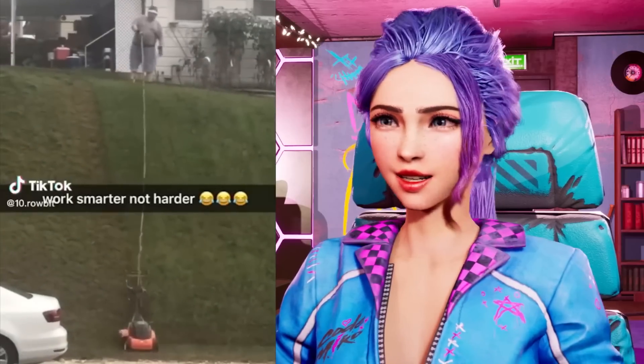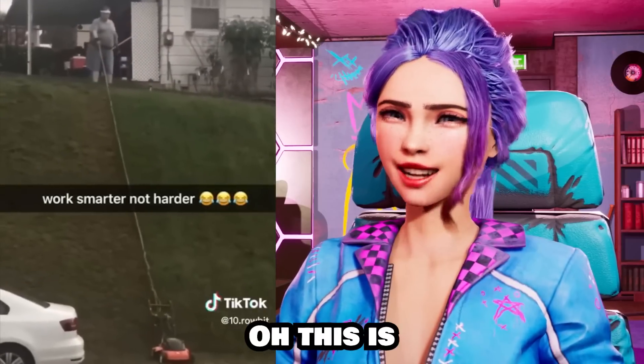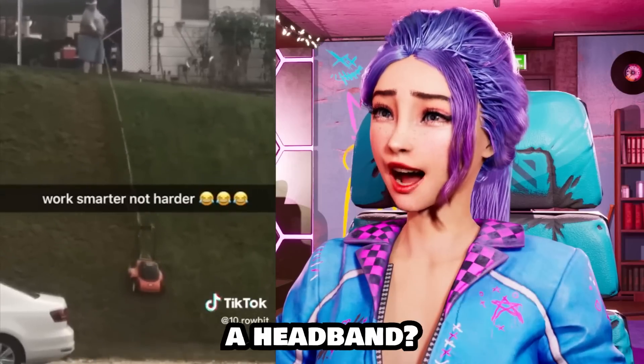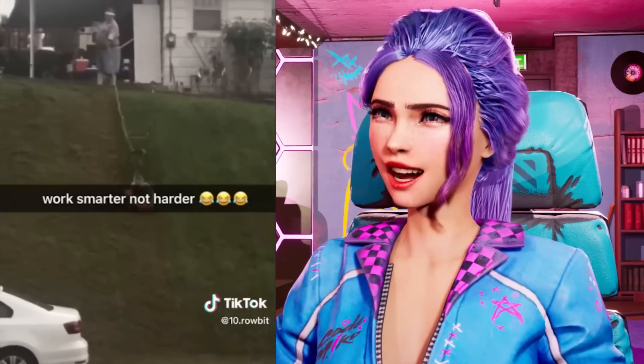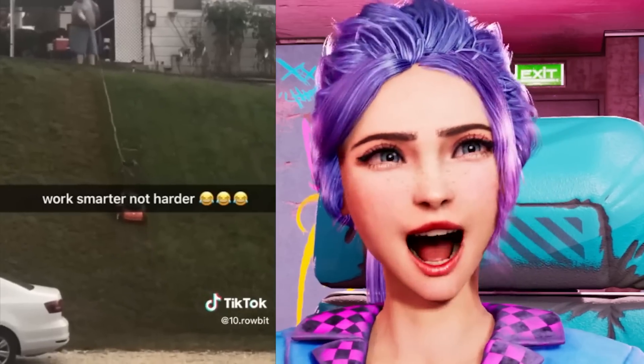Work smarter not harder! Oh, this is genius! Is he wearing a headband?! That is awesome! This guy's got gardening figured out! That's pretty smart, I have to say!